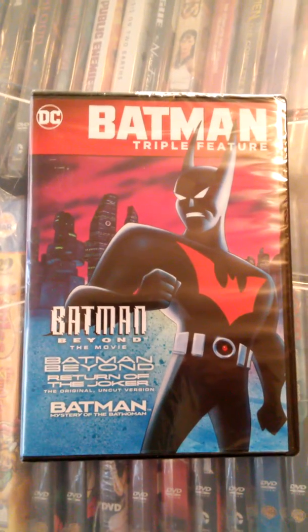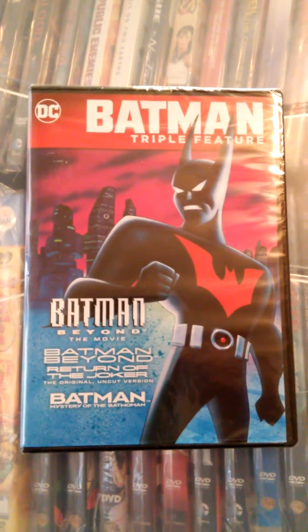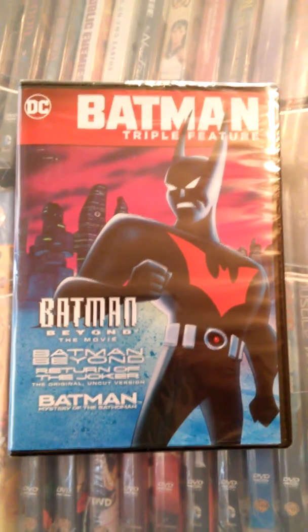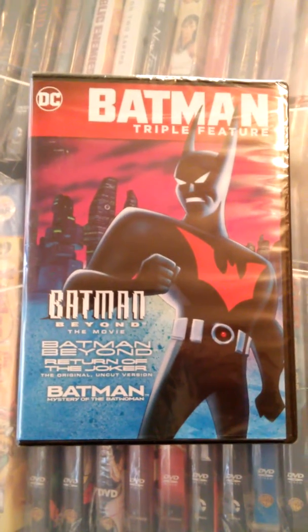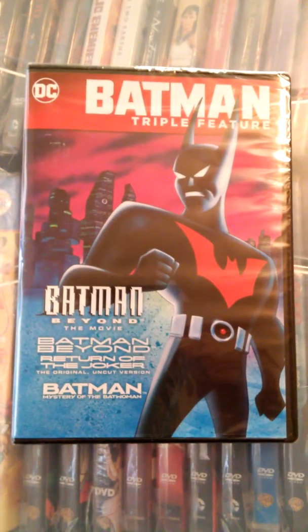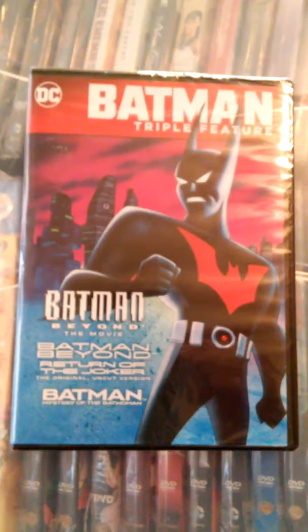Hey guys, and welcome to this video for a Batman triple feature set containing Batman Beyond the Movie, Batman Beyond Return of the Joker — the original uncut version — and Batman Mystery of the Batwoman.